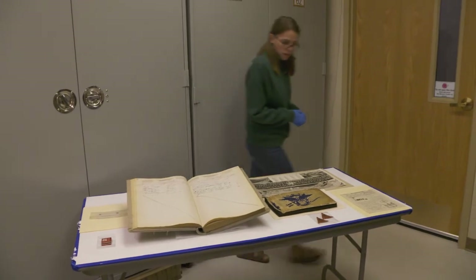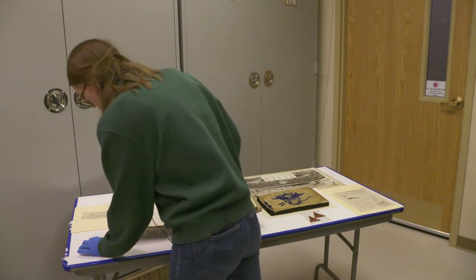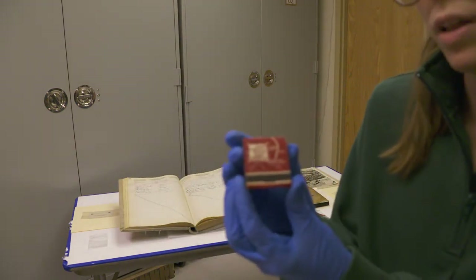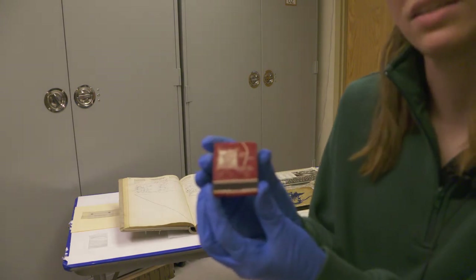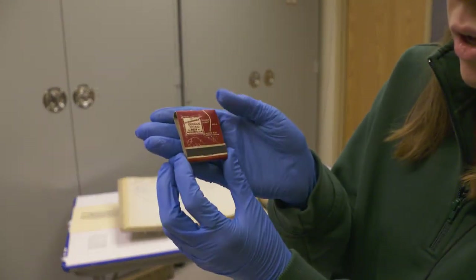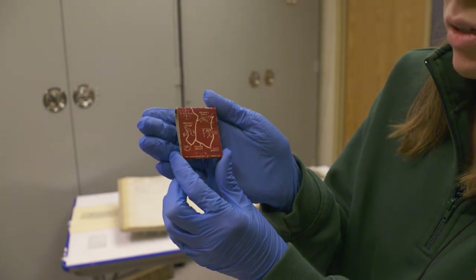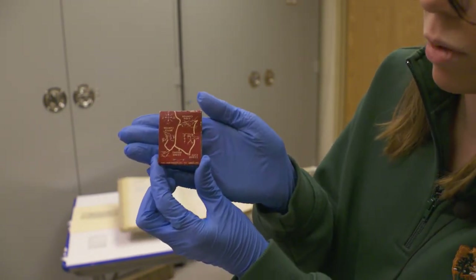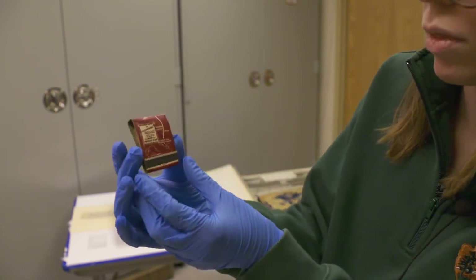The next item I want to show you is a matchbook from the Union Pacific Railroad. Matchbooks were developed in the late 1800s and became an advertising tool for businesses to showcase their product.